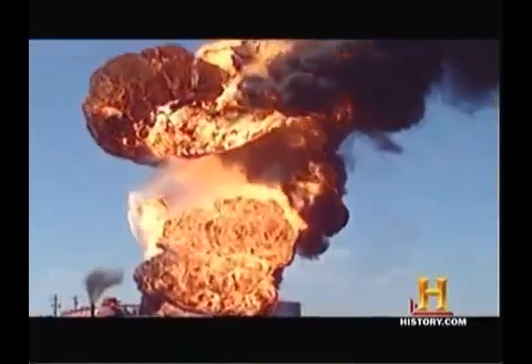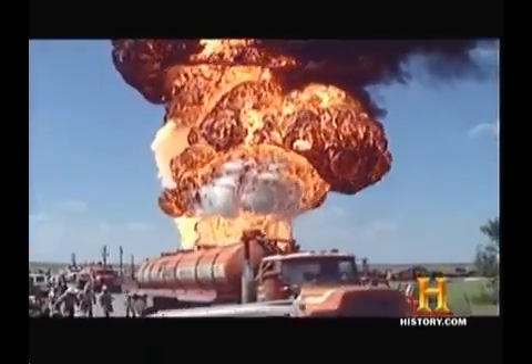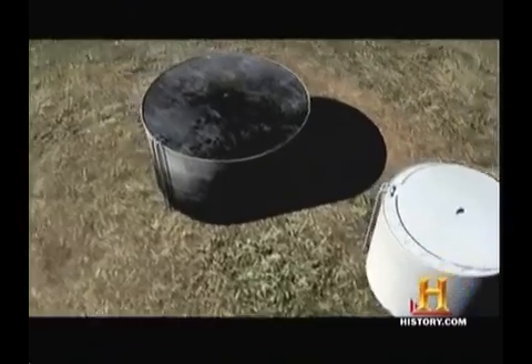What happened is called a boil-over explosion. Why it happened is a bit more complicated. Water is not your friend in a crude oil tank fire. Fire protection specialist Gordon Lohmeyer is an expert on oil fires. When your crude oil is on fire, it heats up the tank.